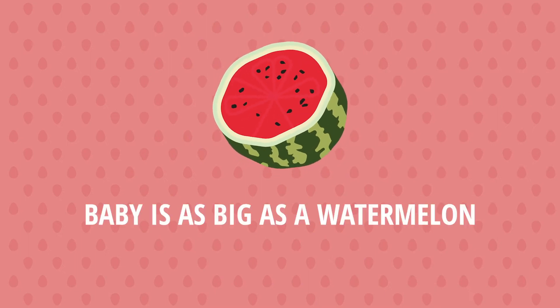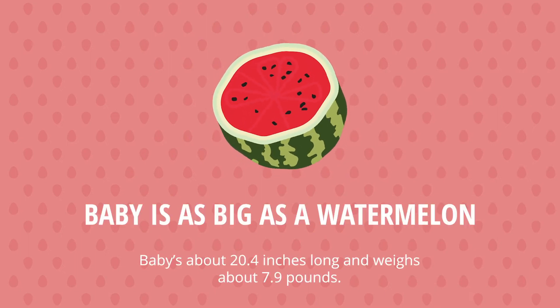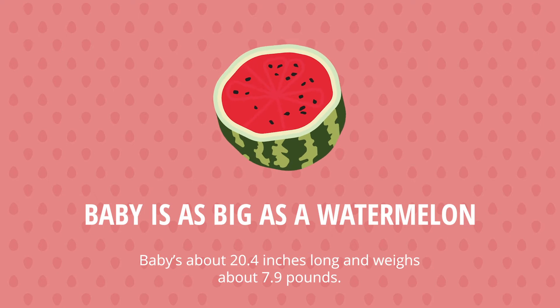You're at week 41. Bet you never envisioned being this many weeks pregnant. Baby is as big as a watermelon. The average fetus at 41 weeks is about 20.4 inches long and 7.9 pounds.